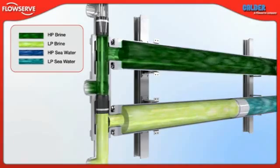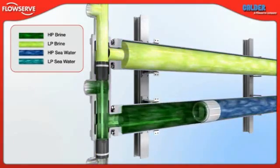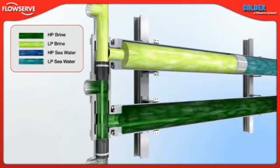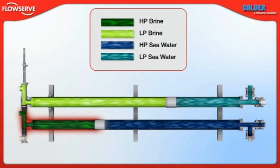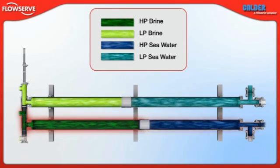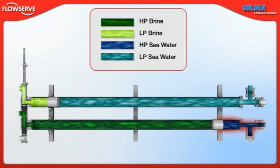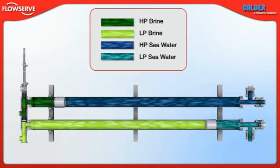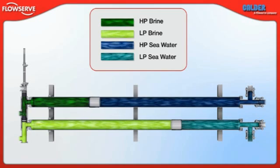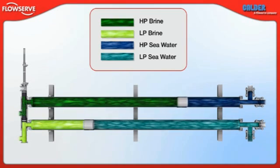At this point, the links valve actuates and the process repeats itself but in the opposite vessels. As high pressure brine enters the links valve, it is directed into vessel two, where it pressurizes the sea water introduced during the previous half cycle. At the same time, in vessel one, low pressure sea water displaces the low pressure brine to discharge and the cycle repeats.